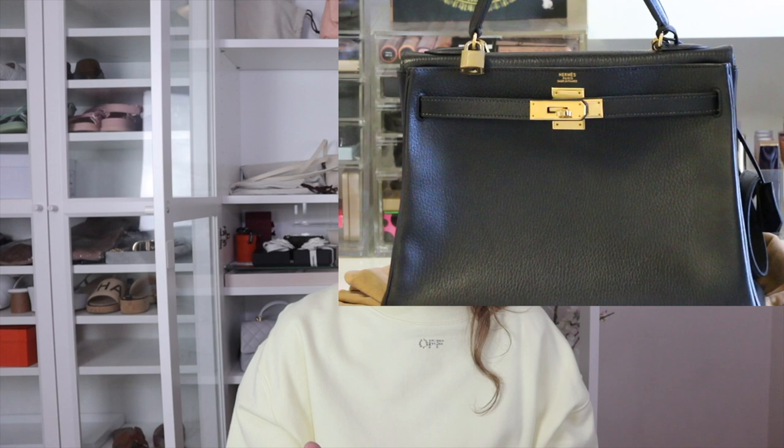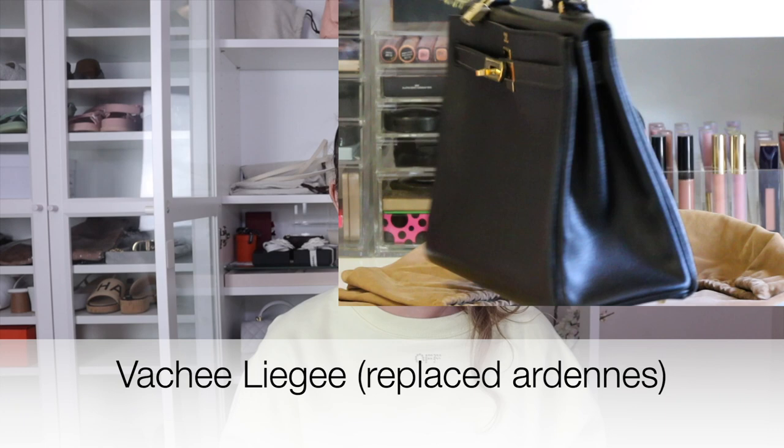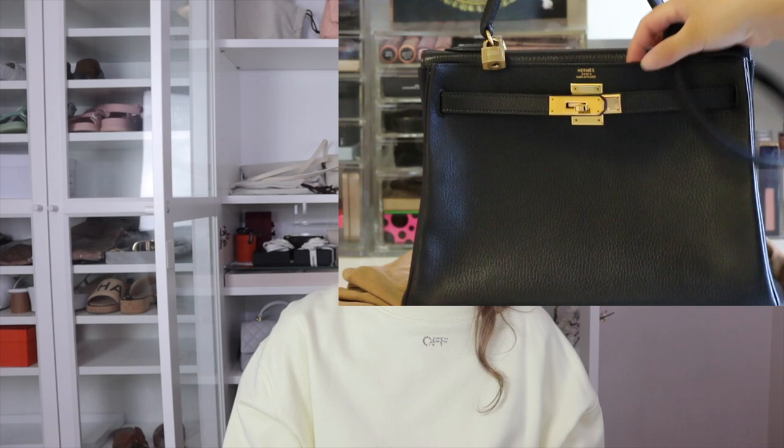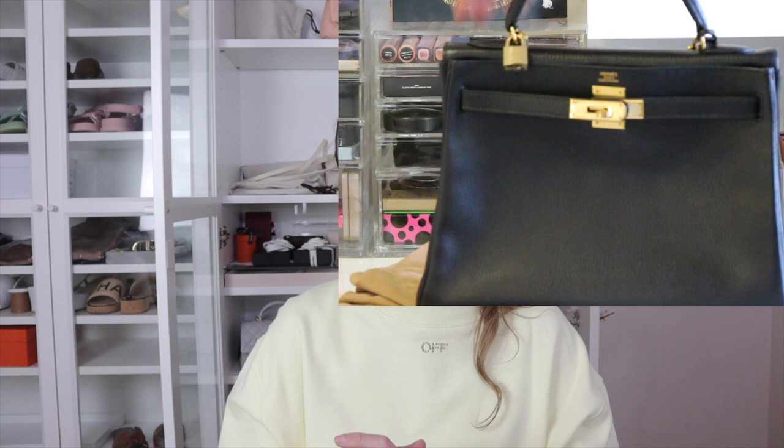Ardenas was discontinued and then replaced by Vache Llige, which is pretty much the same leather — perhaps a slightly different calf or tumble process. Both are up there in the very top robust leathers. You could put Vache Llige just slightly below Ardenas, making Ardenas number one and Vache Llige number two in terms of the most durable scratch-resistant leathers.